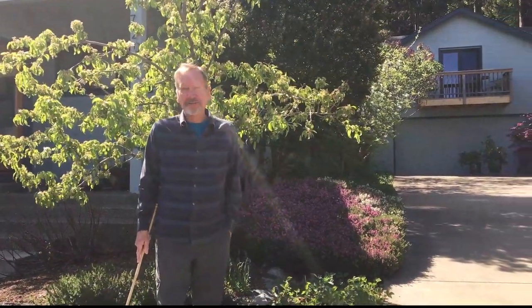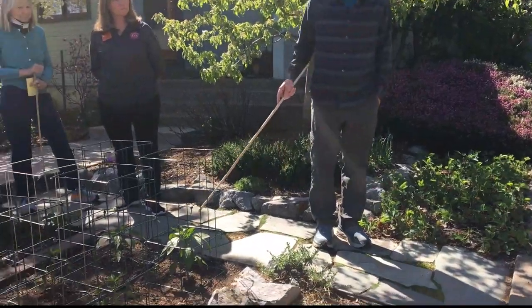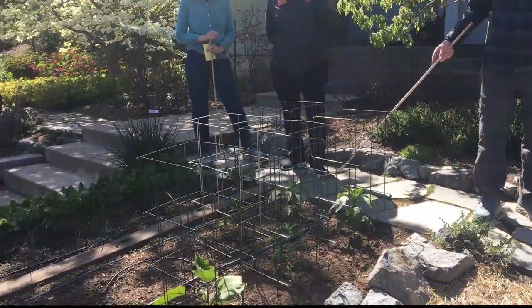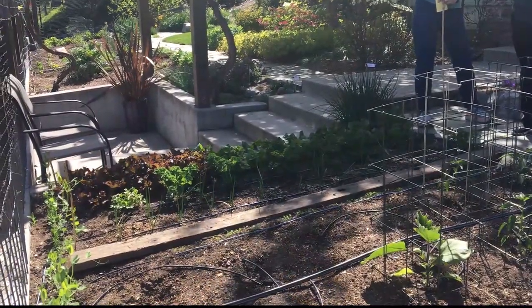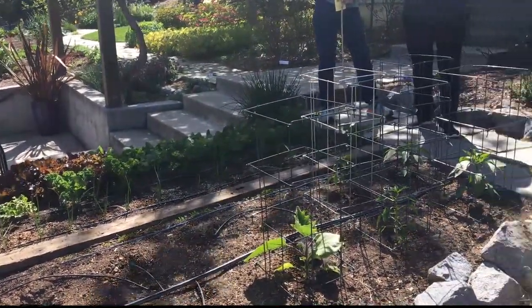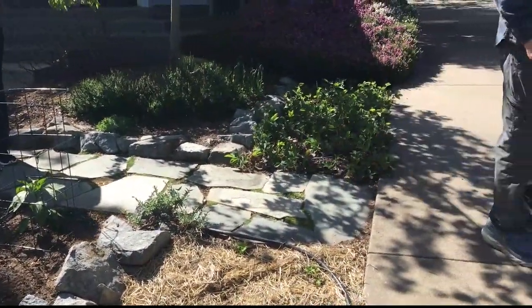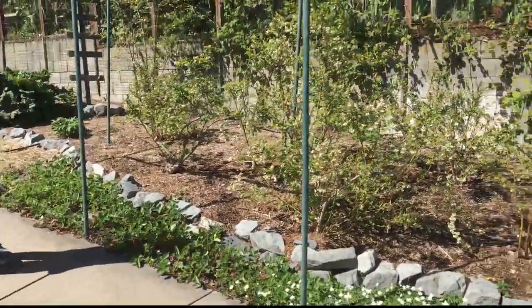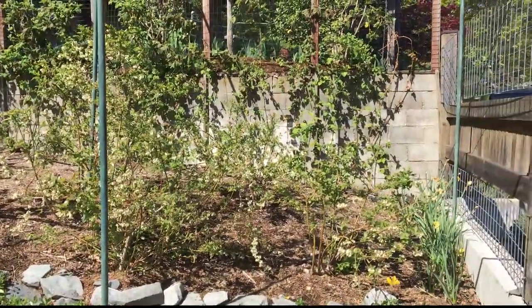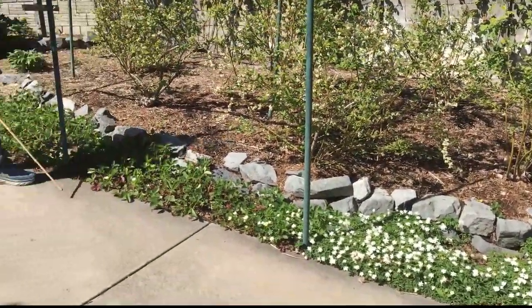Now we're in the side yard. You'll probably notice as we walk around that we mix native plants with garden plants and ornamentals. This is a good example here with our little spring garden of lettuce and kale and so on. And we have a little native azure penstemon here tucked into the corner of it. Over here, lots of berries — blueberries, marionberries and so on. These little rock walls also make handy spots for things like this little Louisia.